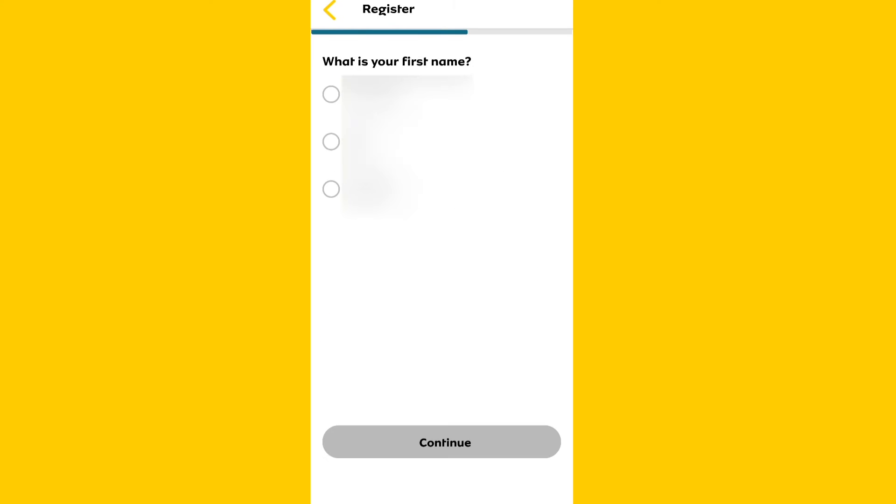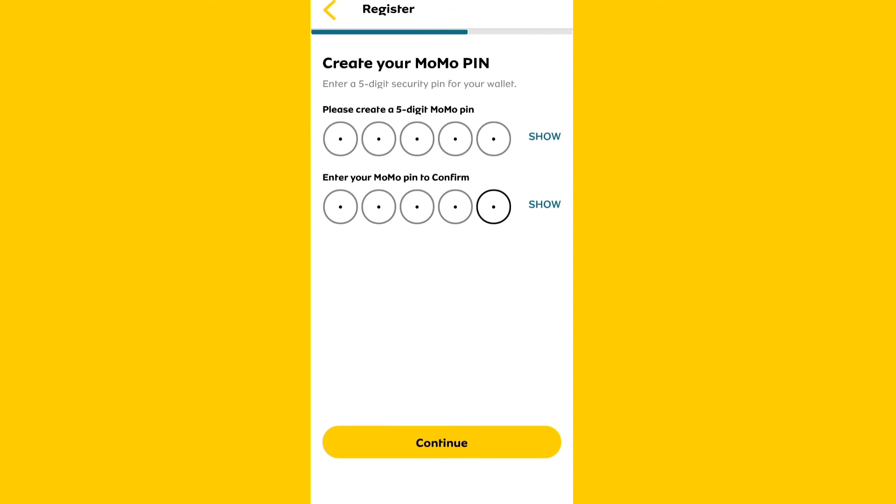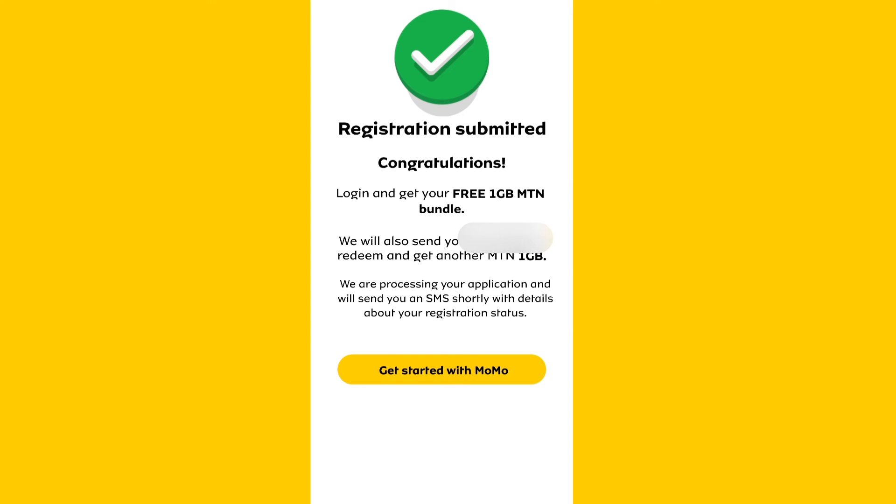Now add your personal and employment details as well as verifying your name, surname and gender. Now create your Momo PIN. Once that's done, click the call me button to register your voice as a second layer of security. That's about it. When you're done, don't forget to send me a screenshot that you registered.